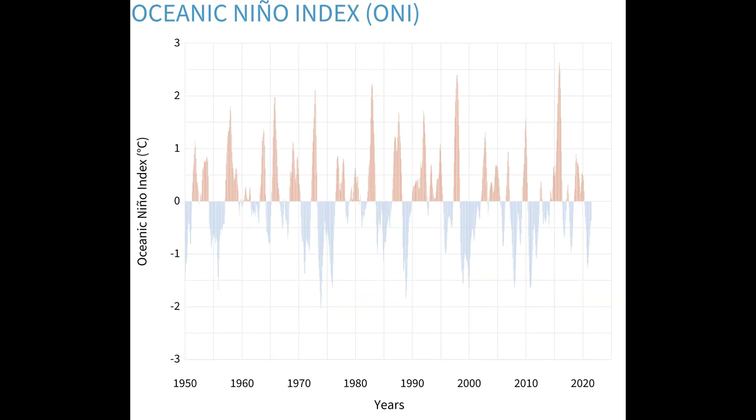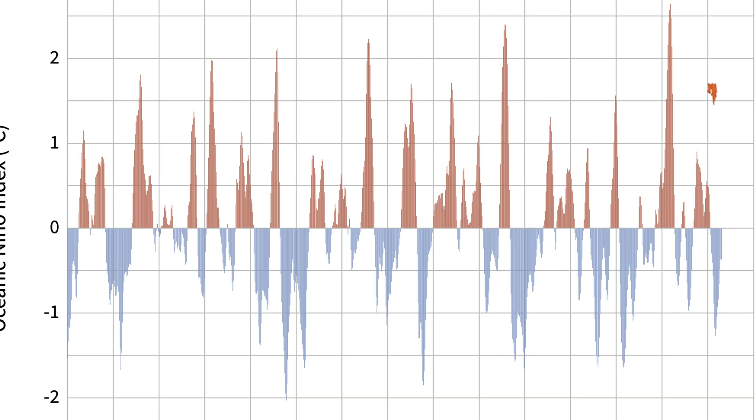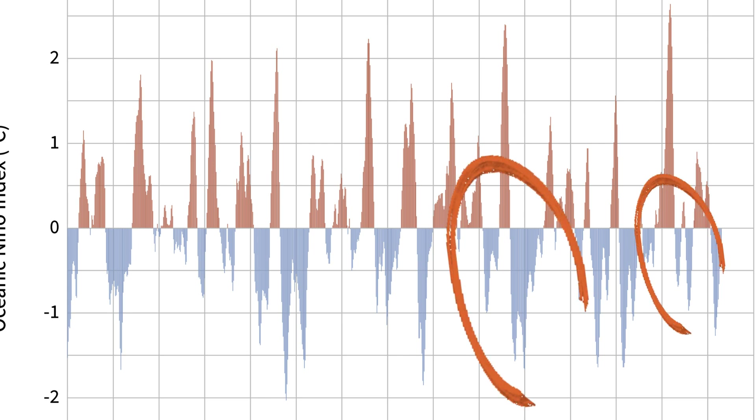Looking back at previous years for similar trends on the El Niño to La Niña shift, you can see our most recent big examples were 1998 and 2016, where strong El Niño phases indicated by the red shading quickly turned over to some form of La Niña over the course of the year.